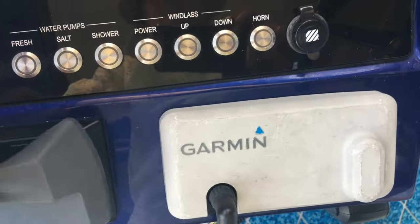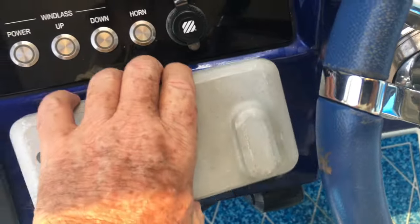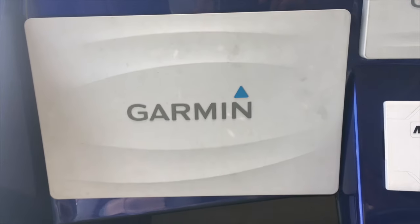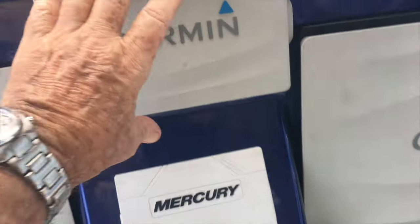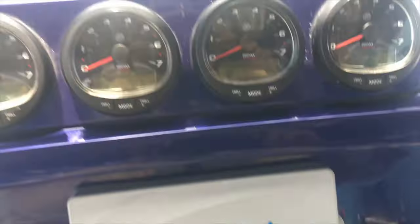All your breaker buttons — everything's there. Got your VHF radio, got a Fusion stereo with big amplifier. This boat really is teched out to the max. It's got a Mercury data center, it's got a depth sounder, forward scanning sonar.